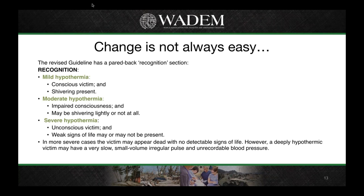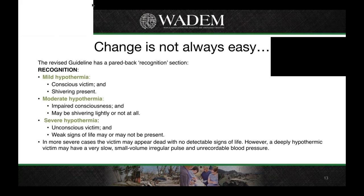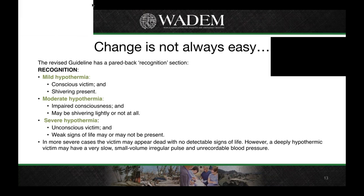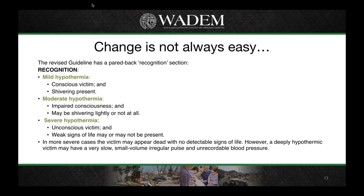For mild hypothermia, the requirement is simply that the victim is conscious and shivering. For moderate hypothermia, consciousness may have started to cloud — they might be confused — and they might be shivering lightly or have reached the stage of not being able to shiver at all. For severe hypothermia, the victim is unconscious, and signs of life such as breathing or a pulse may or may not be present. With severe hypothermia, even someone who appears dead may still have a very slow, small-volume pulse and unrecordable blood pressure, so we shouldn't write them off until we've made an attempt to re-warm them.